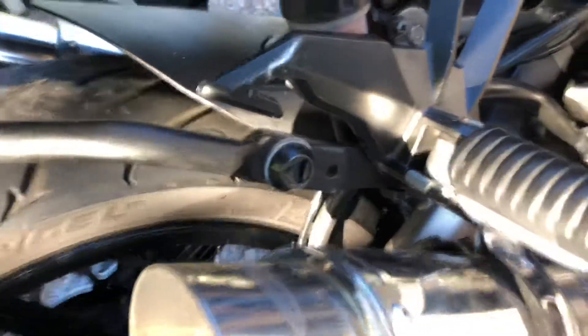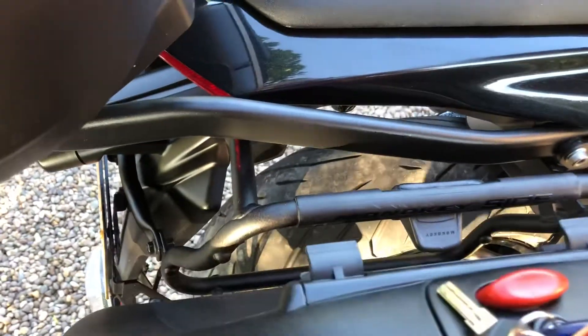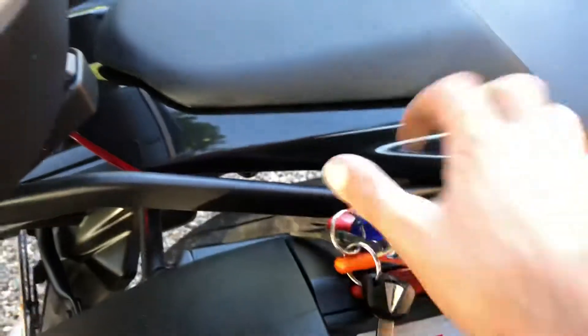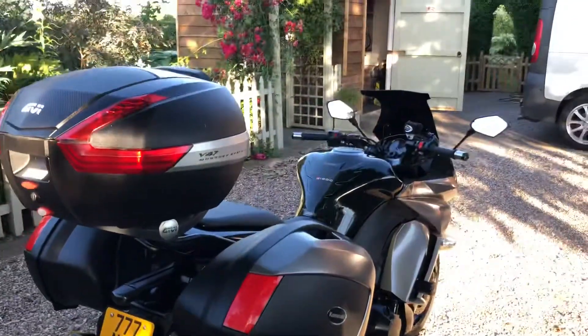As I say, the pannier system has — I think it's about five quick release bolts in total — so you can open it up in about two minutes. It does take a bit longer to get the top box off.